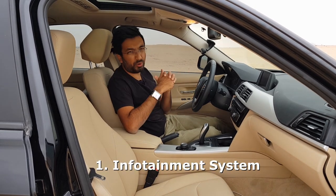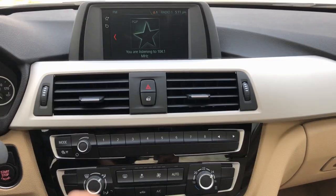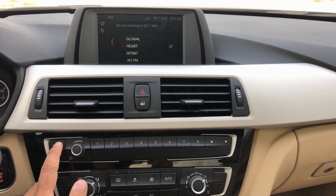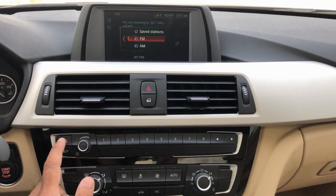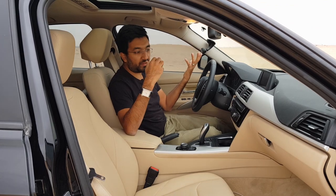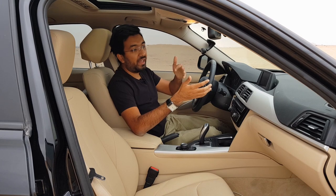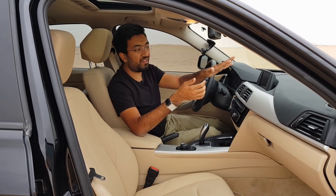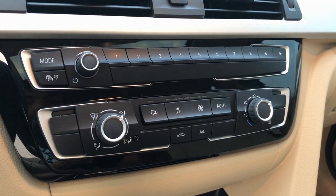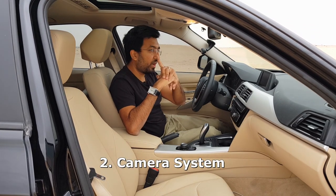Now let's dive into the good points. Starting with the dashboard — the infotainment system is pretty straightforward, which I love about it. Although the screen is a bit small, it's just perfect while driving at night or during the day. It's right there in your face but not too overwhelming, unlike manufacturers who put a big screen hanging out of the dashboard. The AC controls and everything are laid out quite well.